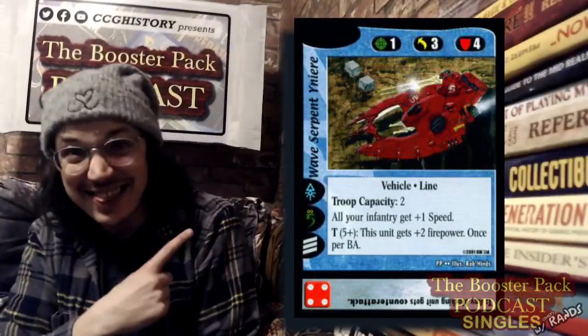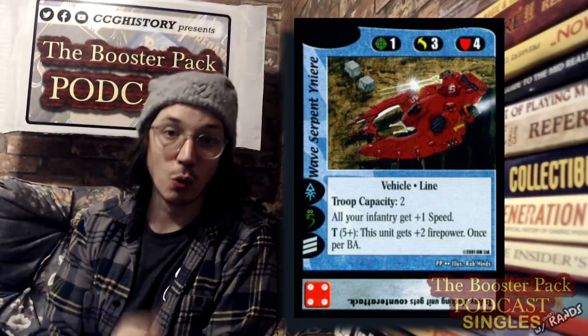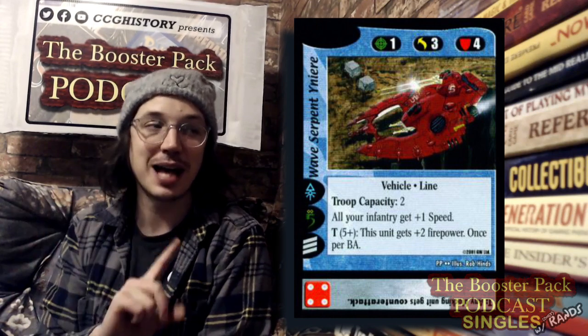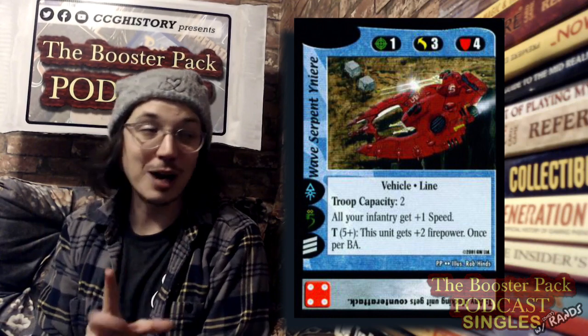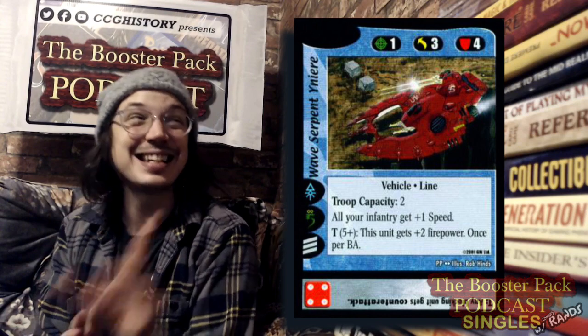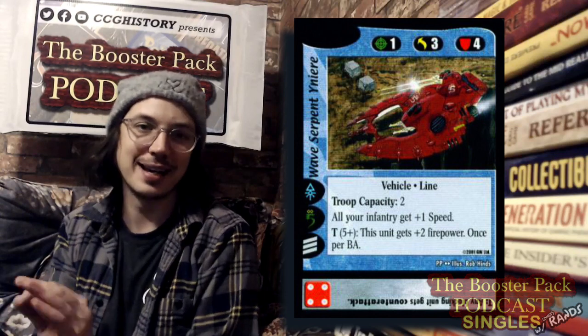Luke says: 'Oh hey, I have a gift for your viewers! So after I left FPG I did a lot of other CCGs — I ended up working on one for Warhammer 40k. For reasons I don't want to go into, I ended up owning a lot of the art from that game. So I'm going to give this painting away — this original art painting of a card from the 40k CCG — to anybody who wants it.' There it is: an amazing hand-painted piece of art for the Warhammer 40k CCG by Rob Hine, for the card Wave Serpent Yeniri.